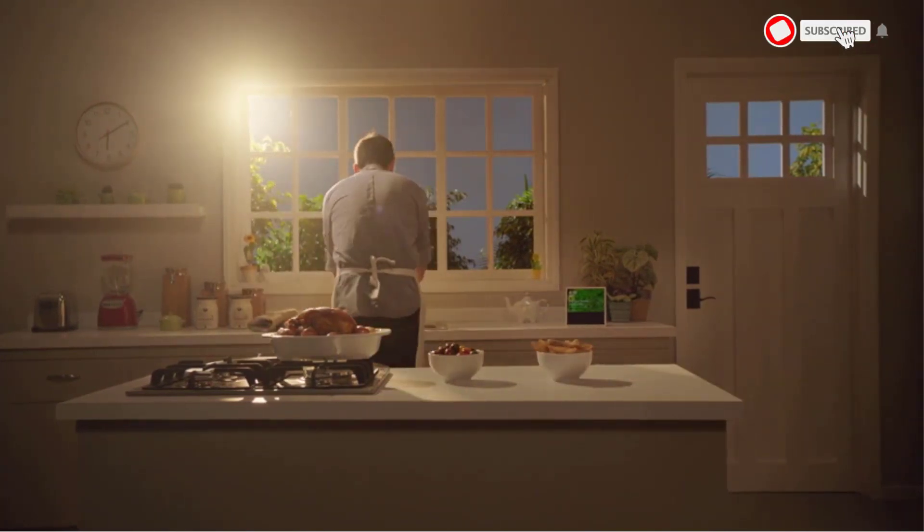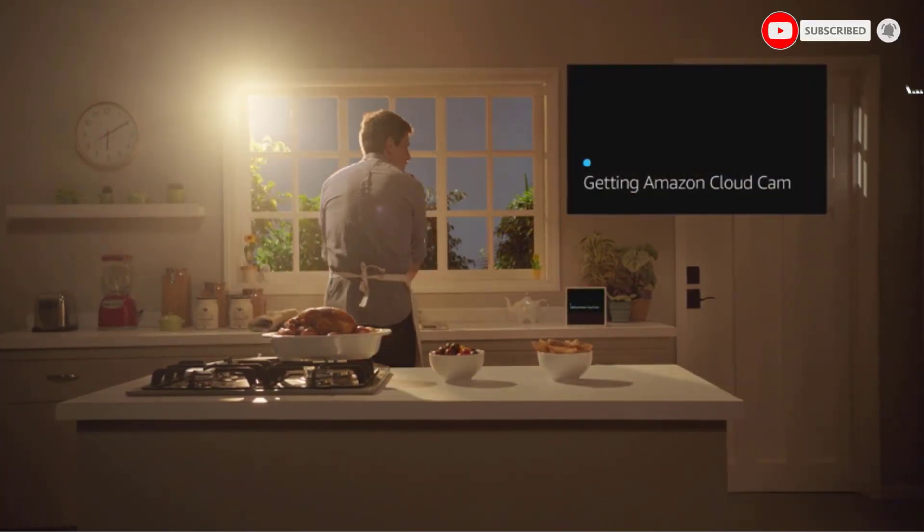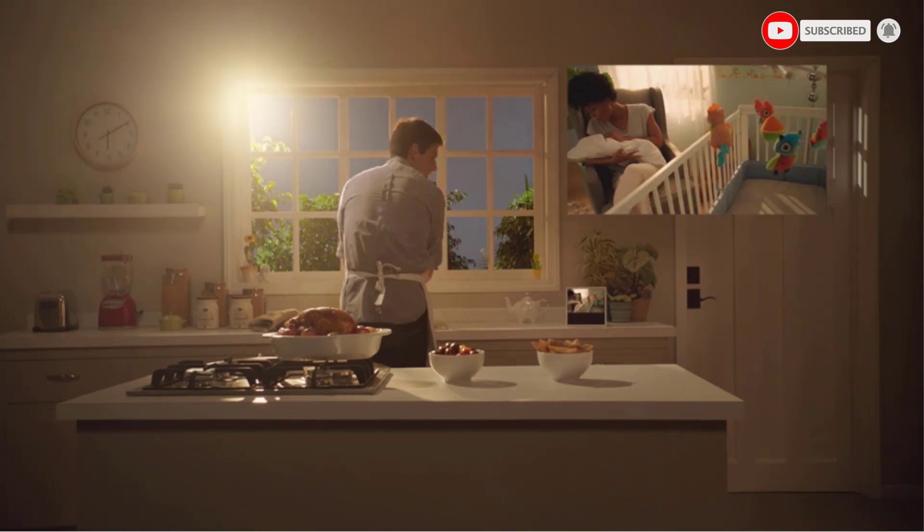Without a subscription plan, you can still download and view 24 hours of motion detected video for free.